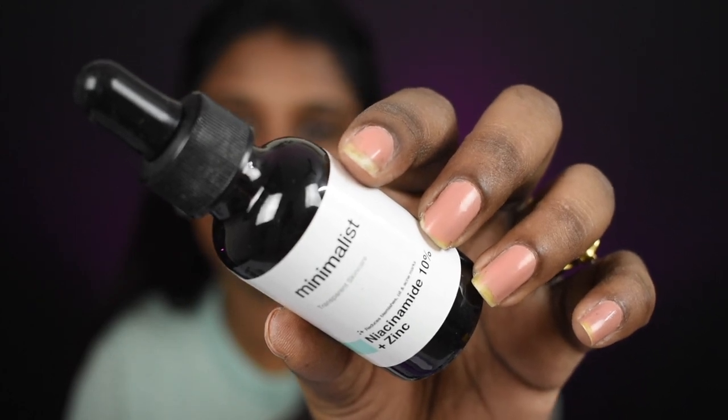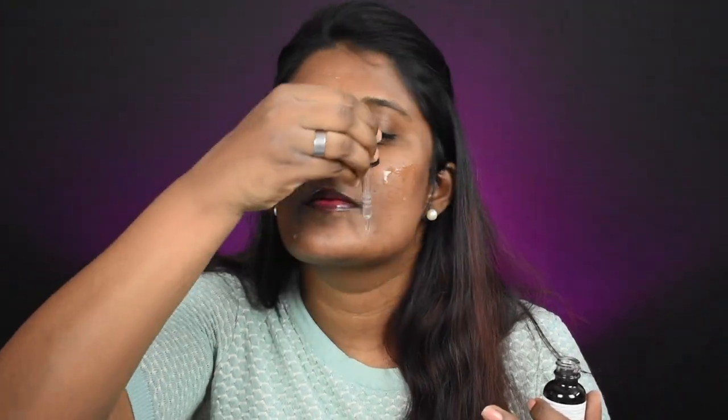Now we're done with toning. Next I'm going to use a serum — the Minimalist 10% niacinamide serum. If you have acne and want a product that will really work on it, this has definitely helped improve my skin texture and control acne I'd had for years. Also, an interesting tip: niacinamide serum applied before foundation will prevent your foundation from oxidizing.